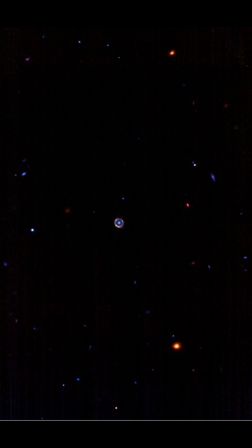Now Webb has pulled off a remarkable feat once more, this time capturing an almost flawless Einstein ring whose light has traveled approximately 12 billion light years to reach us — and we can't help but stare.